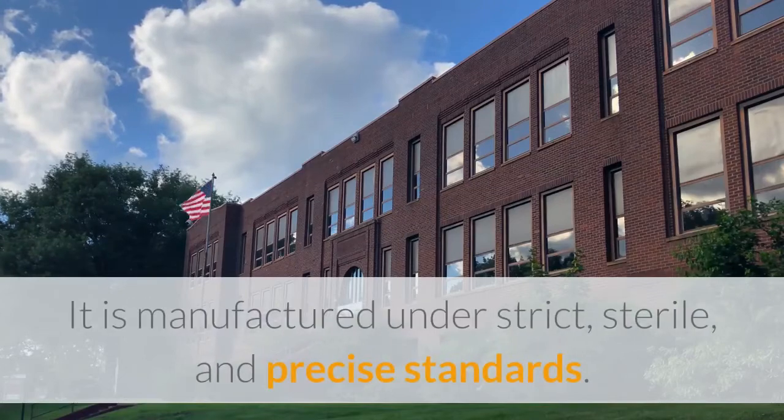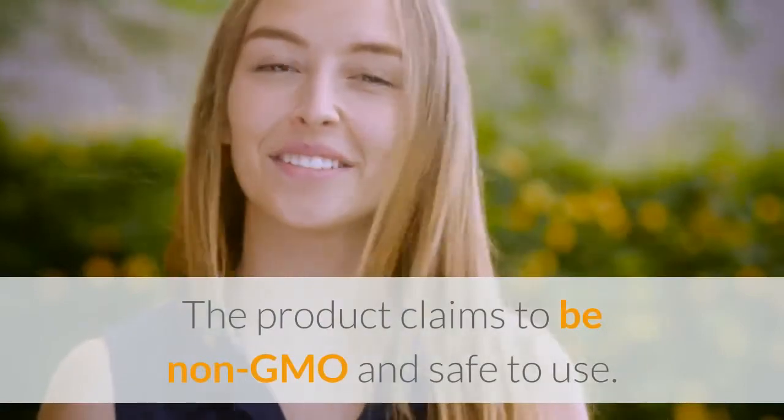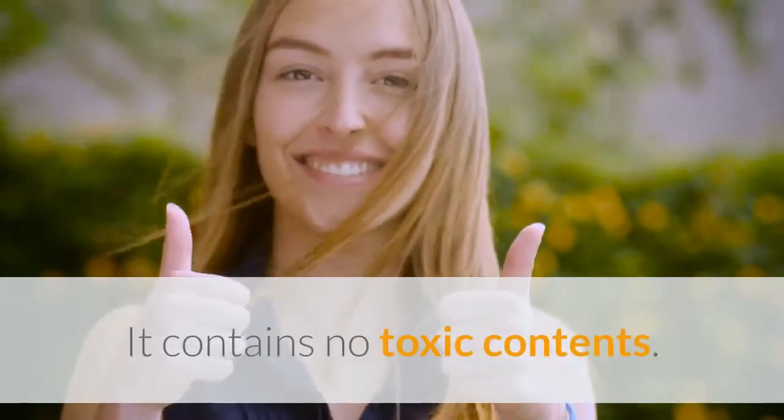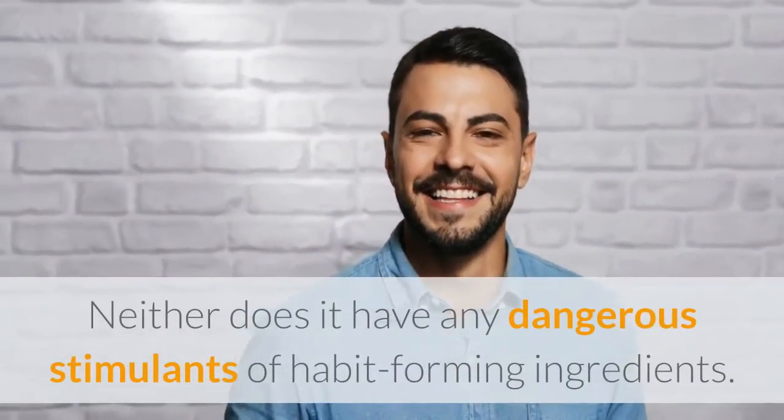It is manufactured under strict, sterile, and precise standards. The product claims to be non-GMO and safe to use. It contains no toxic contents, nor does it have any dangerous stimulants or habit-forming ingredients.